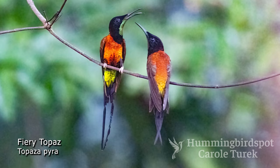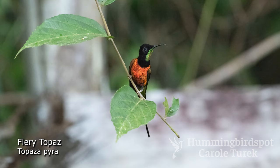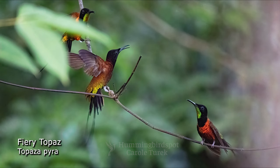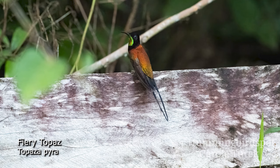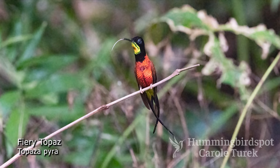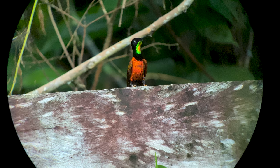The fiery topaz is a large, incredibly beautiful hummingbird found in Brazil, Venezuela, Colombia, Ecuador, and Peru. It looks very similar to the crimson topaz and it used to be a subspecies, but they're now considered to be separate species and there's little to no overlap in their range. The male has a large red body, a black head, and a throat patch that shines green and yellow. It has two long black tail feathers that cross.